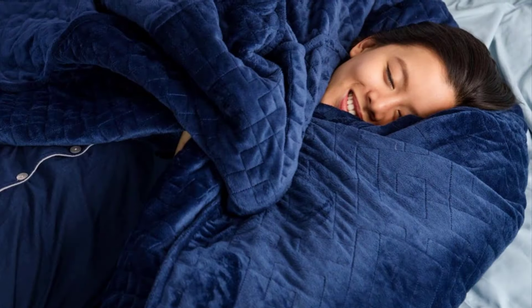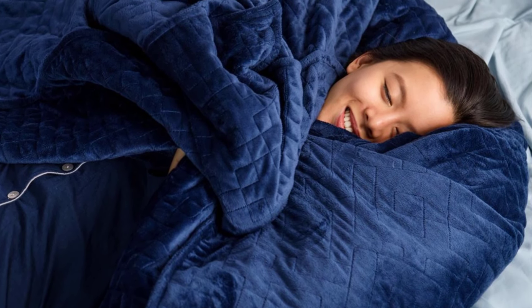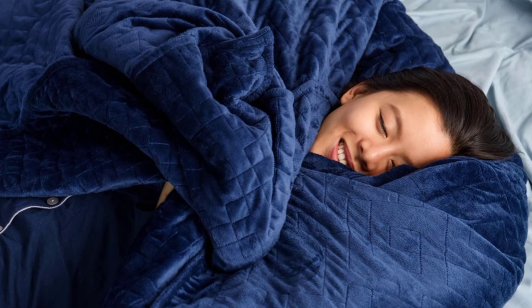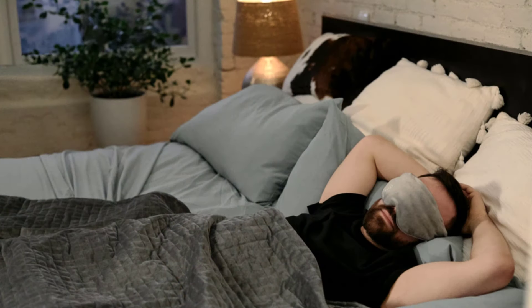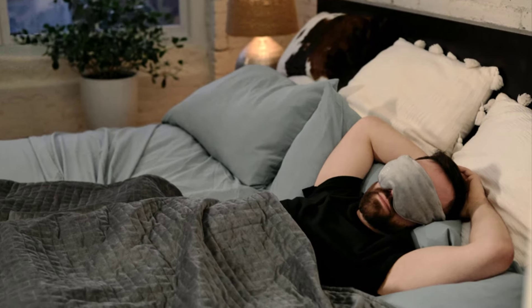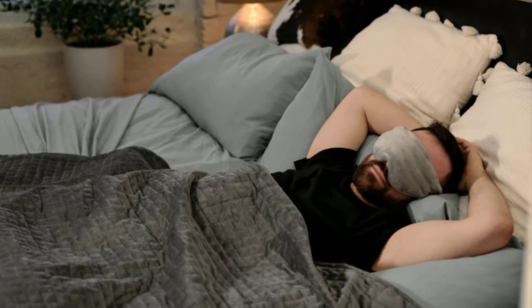If you're considering buying a weighted blanket for yourself or your family, this guide will help you limit your options and choose among the most preferred brands in the market. We've reviewed five of the top-selling products based on their performance, user experiences, and beneficial features to help you pick the best one that will fit your needs.